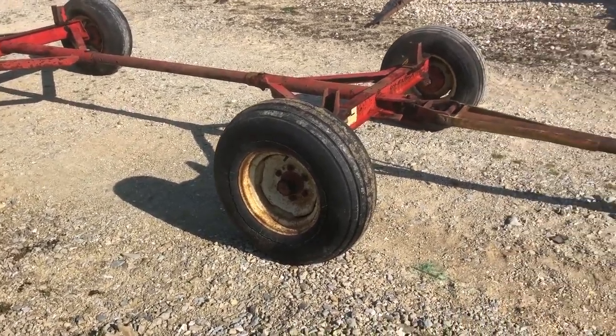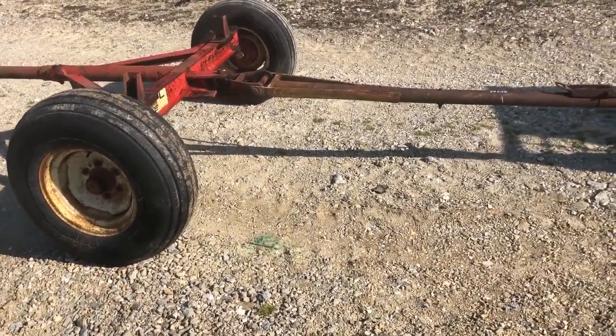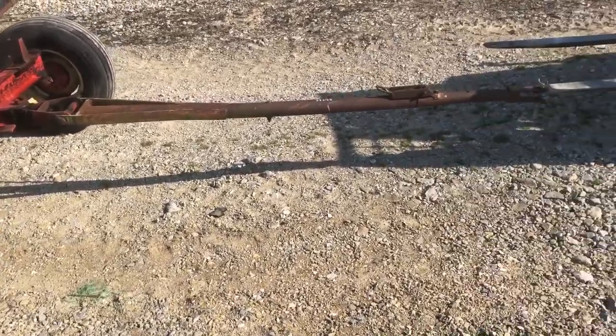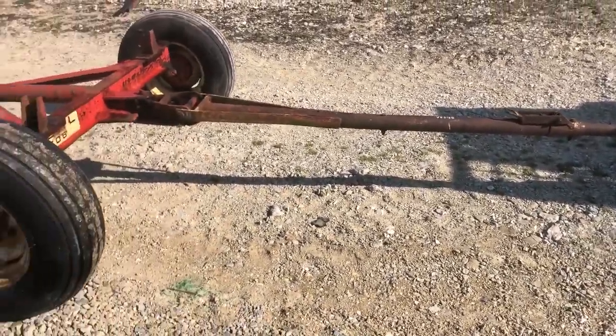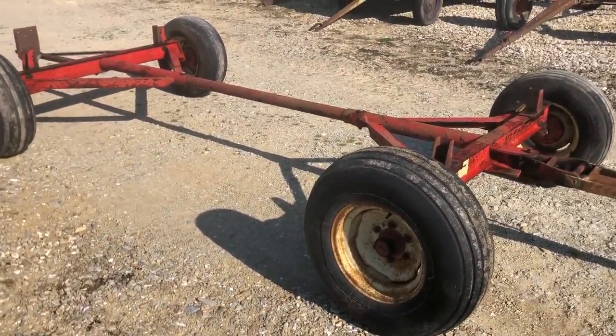This is a Gale Wagon Gear — wagon gear only. Pretty nice condition. It's a 706. Six lug wheels. Got the quick attach tongue on the front there. Had a pretty long bed on it at one time, I was told. It's all original. Kind of a pretty straight old gear.